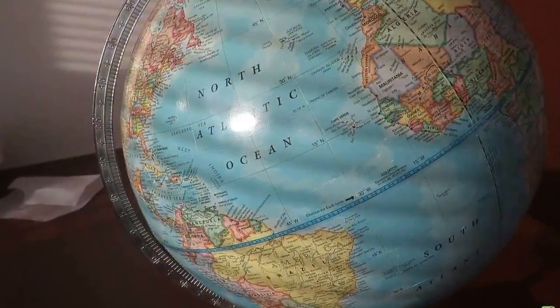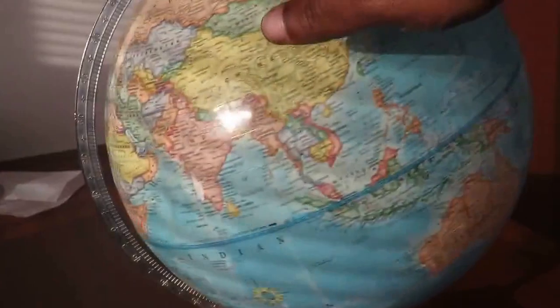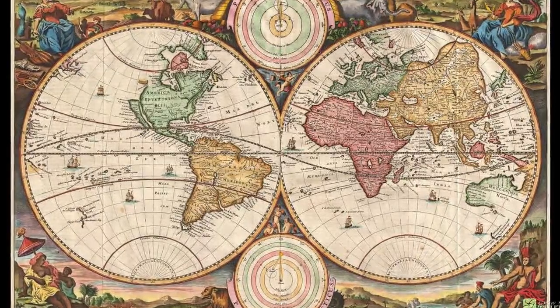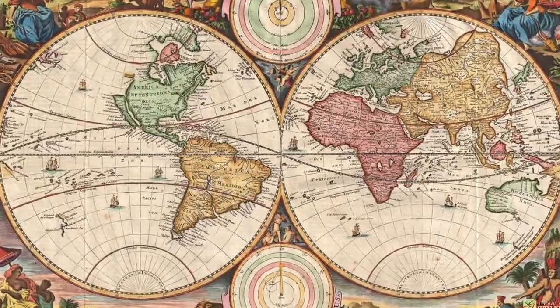Now imagine if maps began leaving out the compass rose, or latitudinal and longitudinal lines of reference, and this analemma charted the very path of the sun overhead. Maybe there's a clue here that could lead us in the right direction.